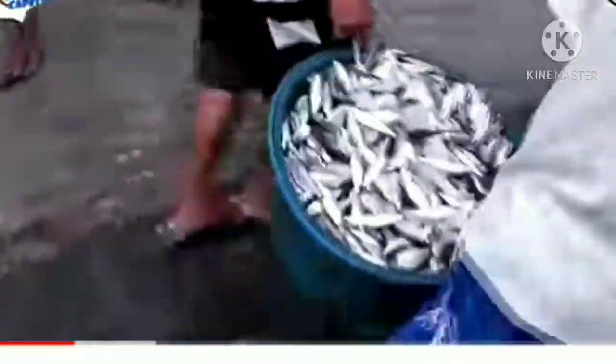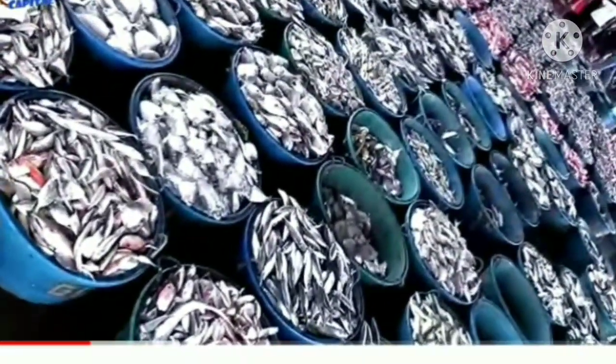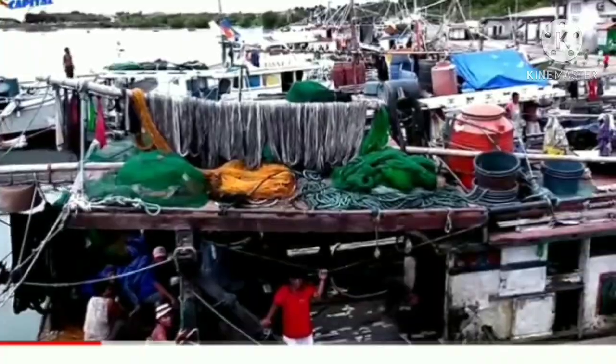Libas Fishport, the main port, handles catch from 60 commercial fishing boats. Daily, around eight boats dock here, bringing in 35 tons of catch a day, consisting of 40 different species of seafood — smaller boats in the morning, larger ones after lunch.